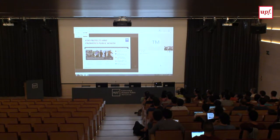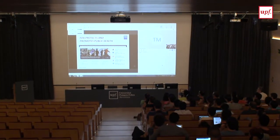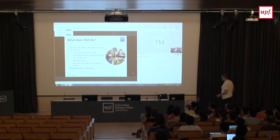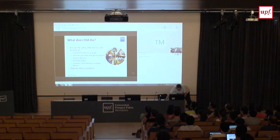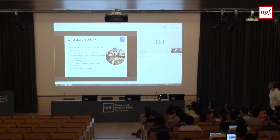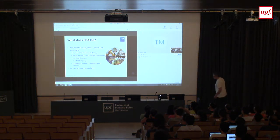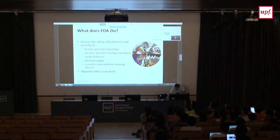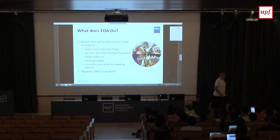FDA's mission is to protect and promote public health. The products we regulate include human and veterinary medicine, vaccines and biologic products like cell therapies, medical devices, food supply, cosmetic and radiation-emitting devices like CT scanners and x-ray machines, and recently we started regulating tobacco products in the United States.